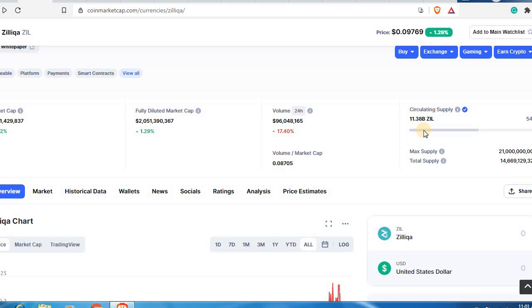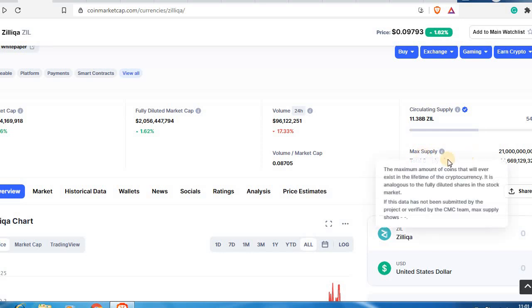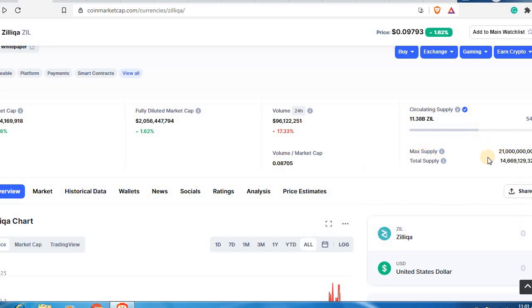There won't be much technical analysis in this video but we'll go through a lot of fundamentals. With a circulating supply of 11 billion, we have a market cap of 1.1 billion right now. The maximum supply for Zilliqa tokens is going to be 21 billion coins, which gives it a fully diluted market cap of around 2 billion — meaning if all 21 billion tokens were in supply, the market cap would be 2 billion.